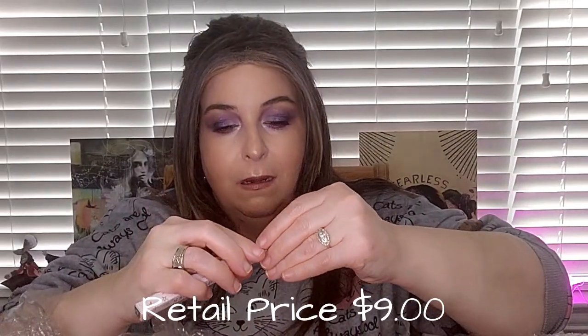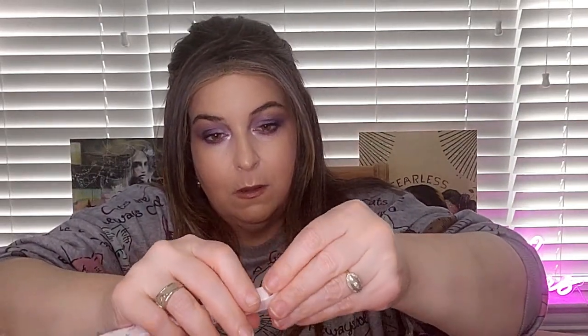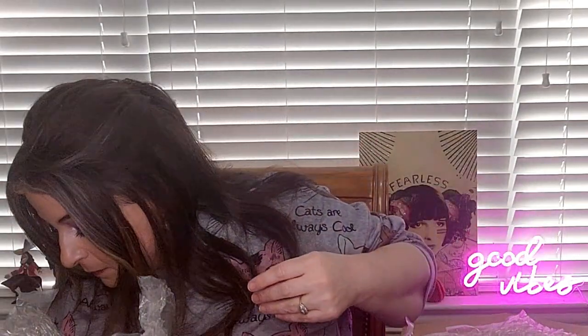The next thing we got is a liquid liner, and it's called The Hills. Liquid eyeliner, and it looks green, I'm imagining. Yeah. I'm not going to swatch that. We're going to probably keep that and figure out what I'm going to do with it. So that is a liquid eyeliner.